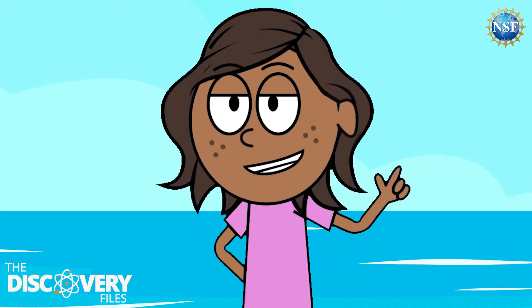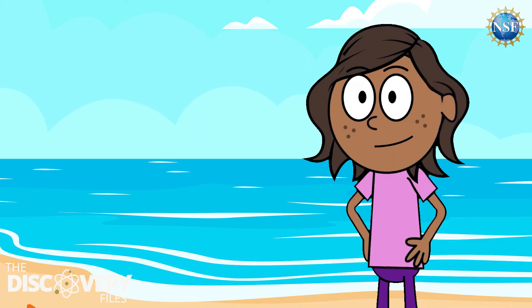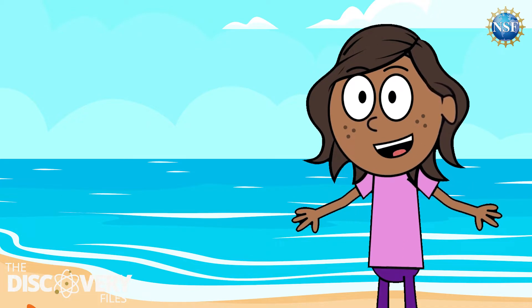There are a lot of different parts of the ocean we can study. To learn more about the different types of oceanography, let's ask Dr. Lisa Clough with the U.S. National Science Foundation. She's an oceanographer who has explored both the Arctic Ocean and the Southern Ocean around Antarctica.